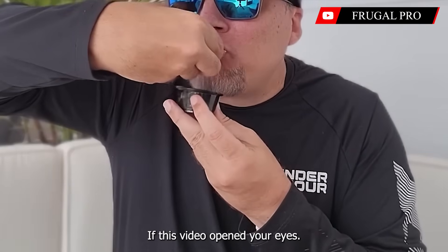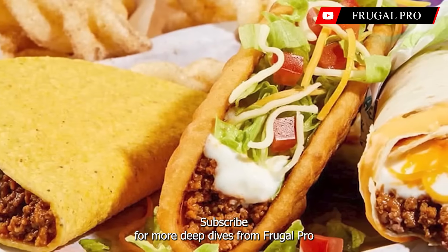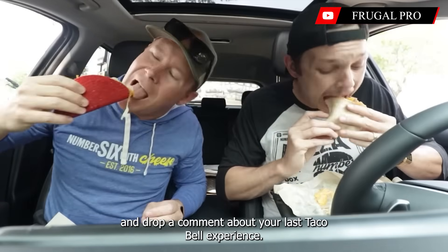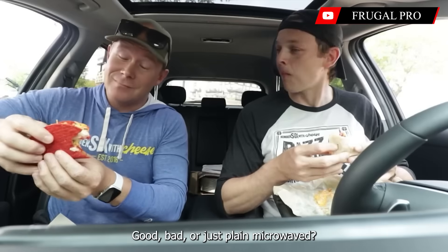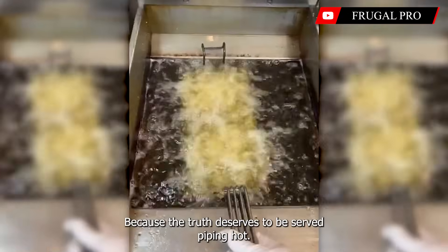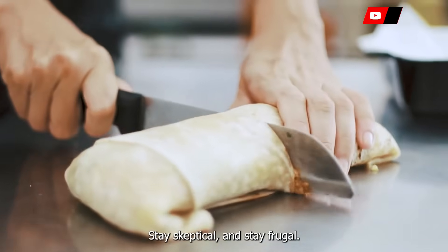If this video opened your eyes, smash that like button, subscribe for more deep dives from Frugal Pro, and drop a comment about your last Taco Bell experience — good, bad, or just plain microwaved. Because the truth deserves to be served piping hot. Stay smart, stay skeptical, and stay frugal.